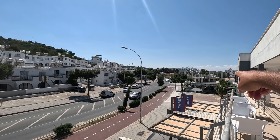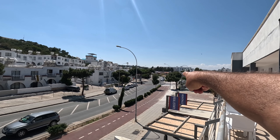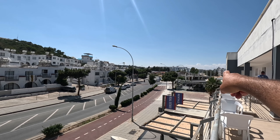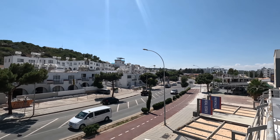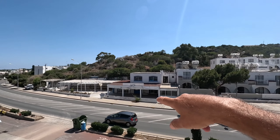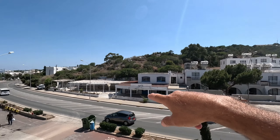Hi guys, it's George from Cyprus Insight, and today we're in the beautiful Brodara area. There's the main strip — can you see the traffic lights and the main strip? That's where all the restaurants and bars are, and that's the beautiful Folios restaurant. There's the main road, and if you take the main road and go up, you come across Napa.